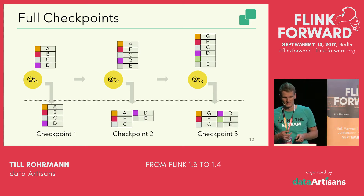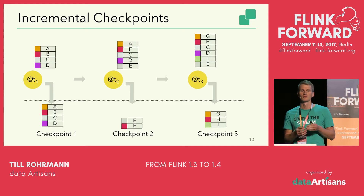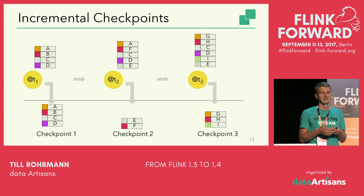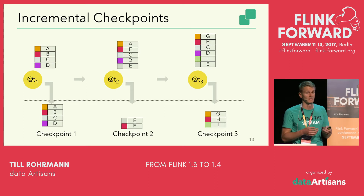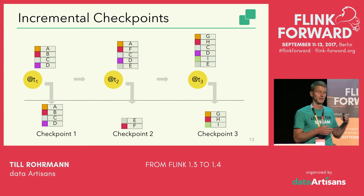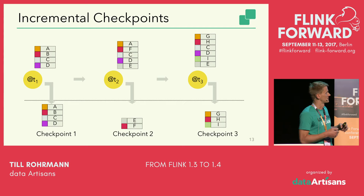That's what incremental checkpoints are all about. Incremental checkpoints basically checkpoint the delta compared to the previous successful checkpoint. When you start, there's no previous checkpoint so you checkpoint all four key-value pairs. But when the second checkpoint is triggered, you look at which key-value pairs have been touched or added, and only those are checkpointed. By only writing these deltas to a persistent store, the checkpointing operation itself is much faster and more efficient.